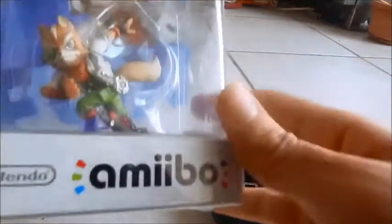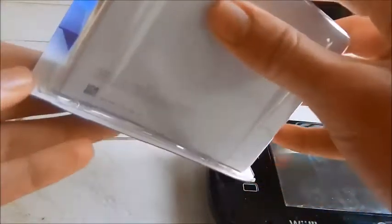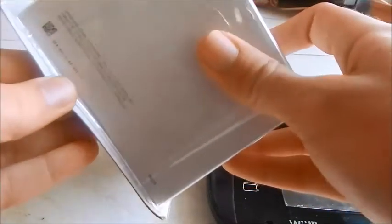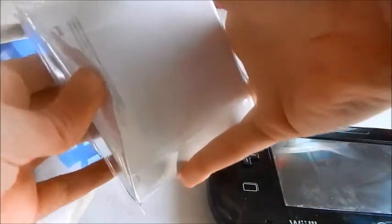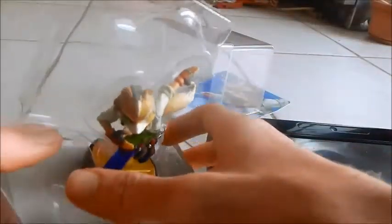Anyway, let's get to opening this. I will try to conserve the packaging as much as possible, but some damage is inevitable. It's gonna be really hard to open it like this — there we go. For some of the rare amiibos I would suggest keeping one sealed and maybe opening the other, because it's pretty hard to open the packaging without ripping it apart.